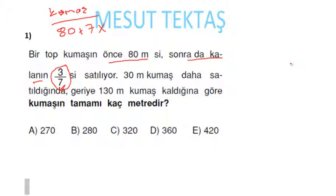Başlangıçta 80'ini sattım, geriye 7x kaldı. Kalan 7x'in 3/7'si çarptığımızda 3x yapacaktır. Şimdi 3x'i sattım, 80 metresini sattım. 80'ini sattığımda 7x kalır, kalanın 3x'ini sattım; buradan 4x kalacak.